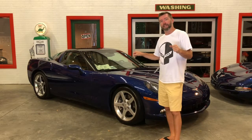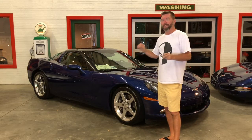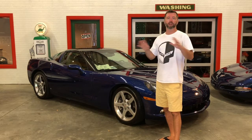I drove this car back from Chesapeake, Virginia — nine, ten hours or so. It drives great on the road, it runs good, it's got plenty of power. It's a really solid car.